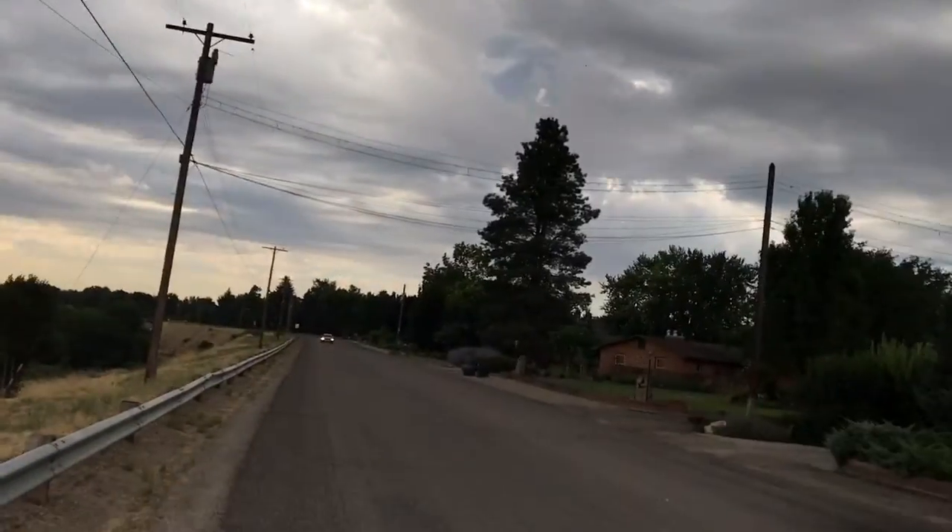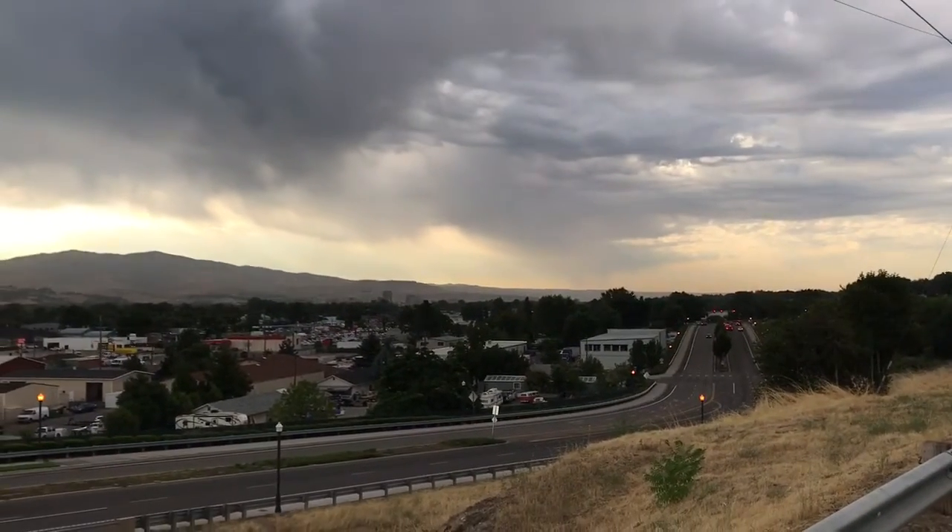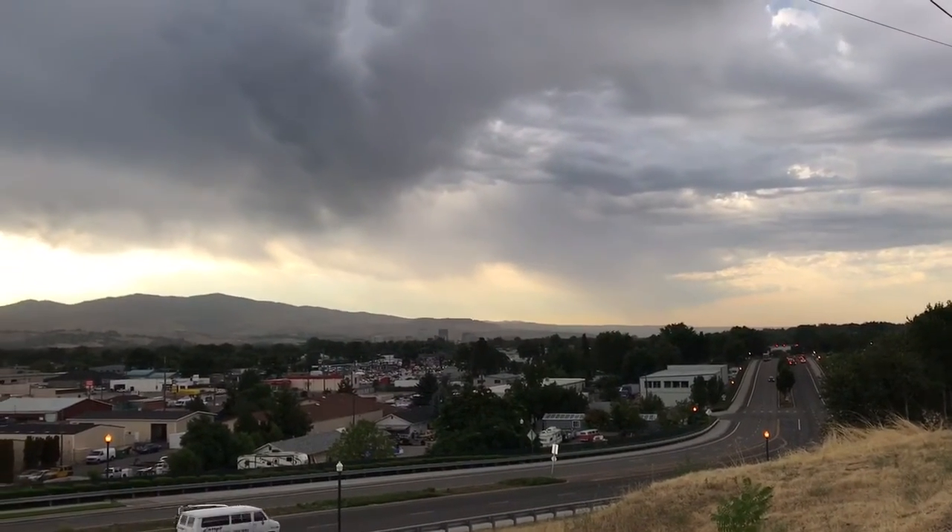Good morning. I'm meteorologist Vin Crosby. Here's your Clothesline Cleaners weather update. Obviously we've got some clouds and some showers coming through the area. You can see there are pretty much some clouds and showers right over Boise right now.